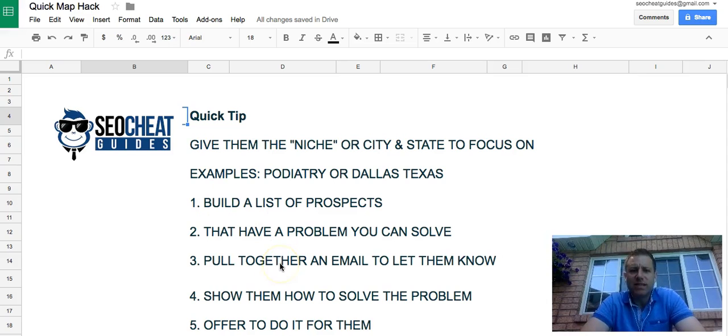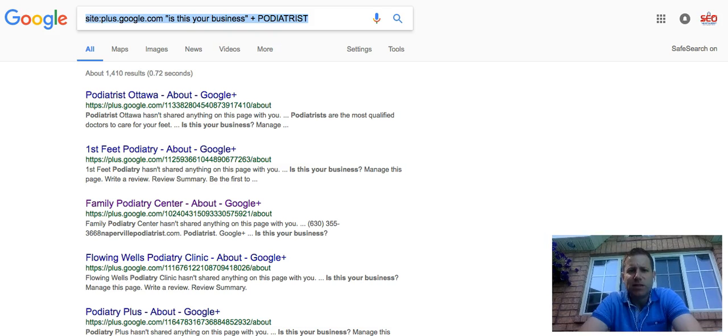Pull together their list, email them cold, and really what you're going to find is a percentage of these people are going to respond and want your help. What we do is we show them how to fix the problem and then we offer to do it for them if they'd like. Generally, this is just a foot in the door for somebody that's obviously not doing a lot with digital marketing. So without further ado, let's hop over to my screen.